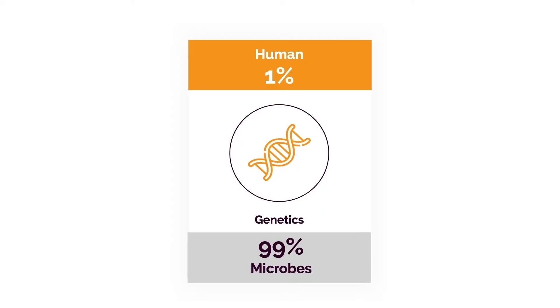Believe it or not, if we take the sum total of all the genes in our body, only 1% is actually human. The other 99% come from bacteria and other microbes, mostly living in our intestines and airways. For the people that like to blame genetics — you may not even have terrible genetics. Your genetics may be just fine. You may just have a bacterial imbalance, and that's what's causing a significant problem.